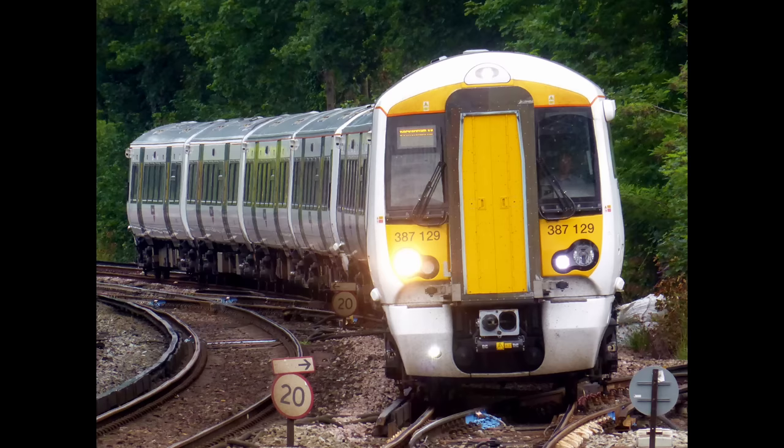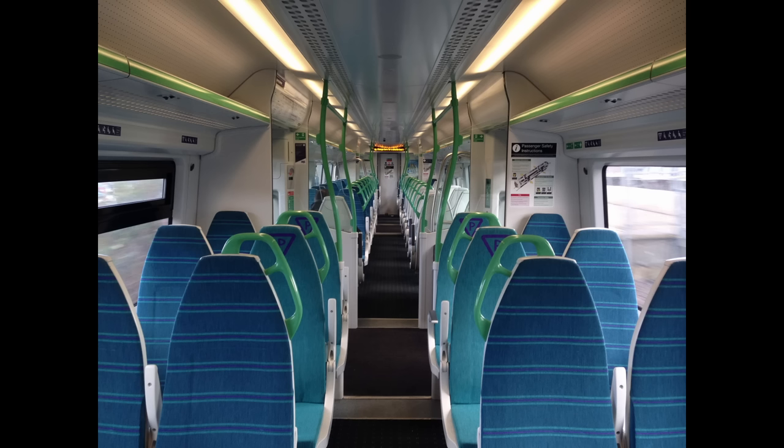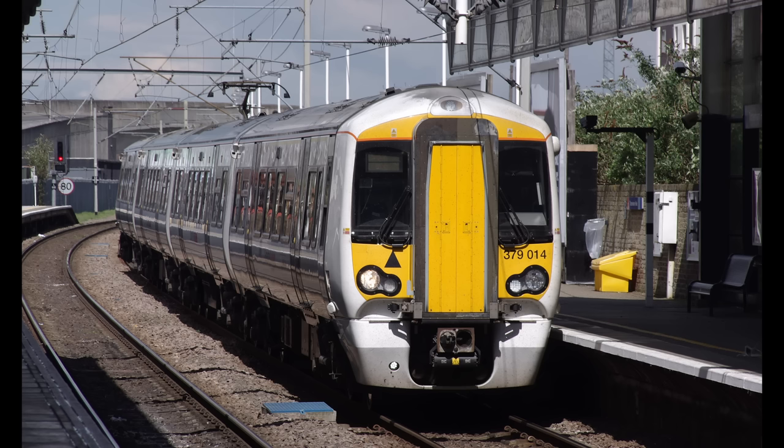The final instance of terrible rolling stock allocation we'll be looking at today is the Class 387s on Great Northern fast services to Cambridge and Ely. Do I need to really say anything? Let me just show you a picture of the interior. Yep, that's right — ironing boards. This is pretty terrible for a high-status service. And don't get me started on first class — it's basically indistinguishable from standard. Why would anyone pay for this?